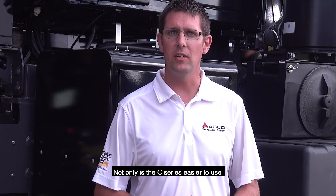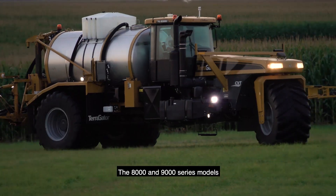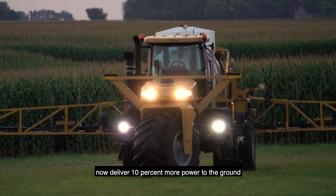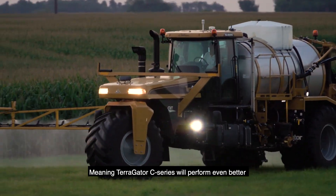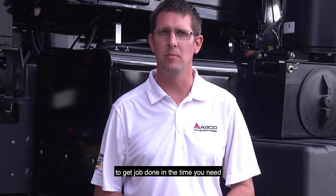Not only is the C-Series easier to use, it delivers more power to the ground through enhanced transmission control. The 8000 and 9000 series models now deliver 10% more power to the ground, meaning the Terragator C-Series will perform even better in more conditions and more terrain to get the job done in the time you need.